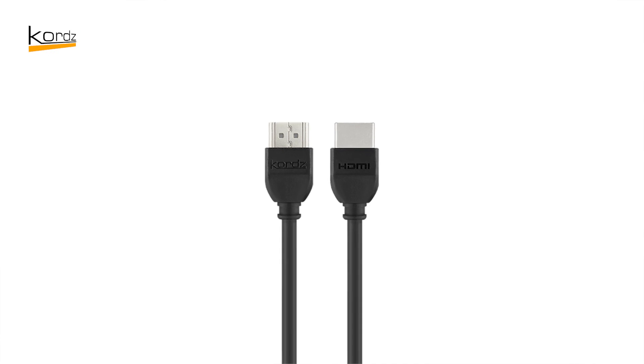Welcome back to HowToAV.TV at ISE 2019. We're on the cord stand with James Chen. James, you come back again after three years — it's great to have you back again. We're talking cables today, and one of the biggest questions we get from our viewers is all about the good old HDMI cable.